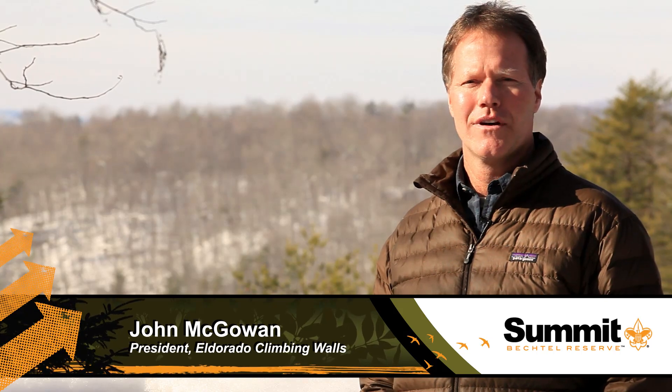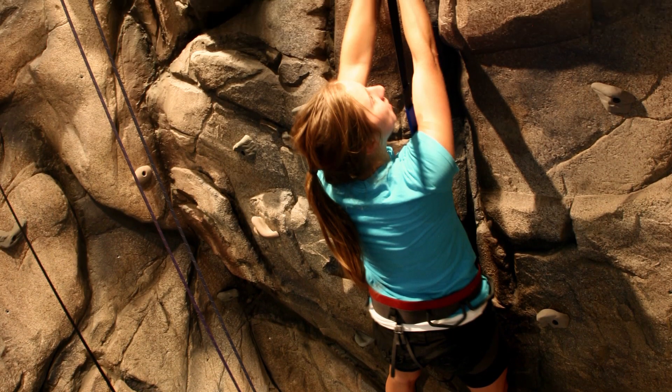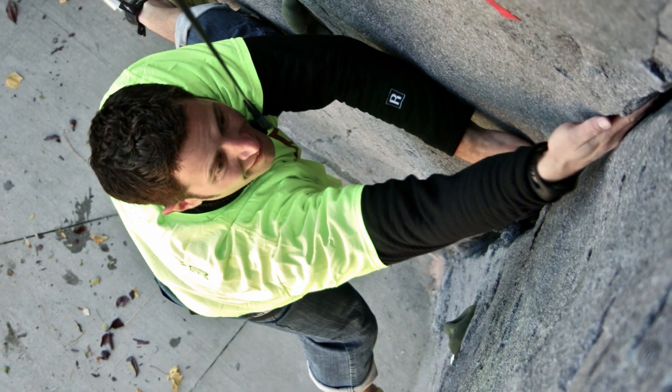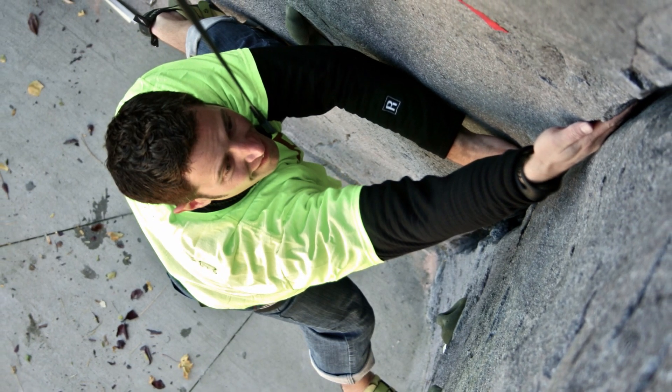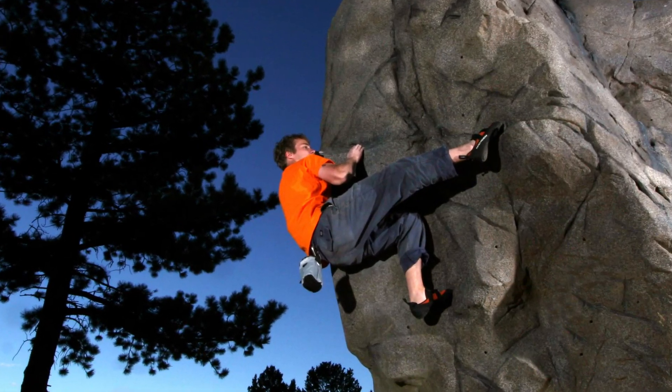I'm John McGowan with Eldorado Wall Company. I build climbing walls for different facilities — universities, community rec centers. We've been asked to come on board with the Boy Scouts as an adventure consultant to help them develop the climbing activities that are going to take place out on the reserve here.